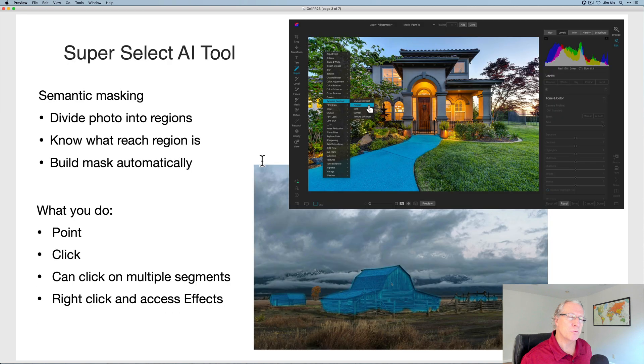Let's talk for a minute about Super Select AI. This uses what they call semantic masking. It basically analyzes a photo, divides it into regions or segments, knows what they are, and builds a mask automatically. In this upper-right image, you can see it's identified the sidewalk and then you can just right-click and add a filter to it. That saves you so much time. This product saves you time and makes your job easier because in the past you had to use other masking tools. There are a lot of masking tools in ON1 and they're all really good — this just makes it quicker and easier. If you're capable of pointing and clicking, you can now mask basically anything.